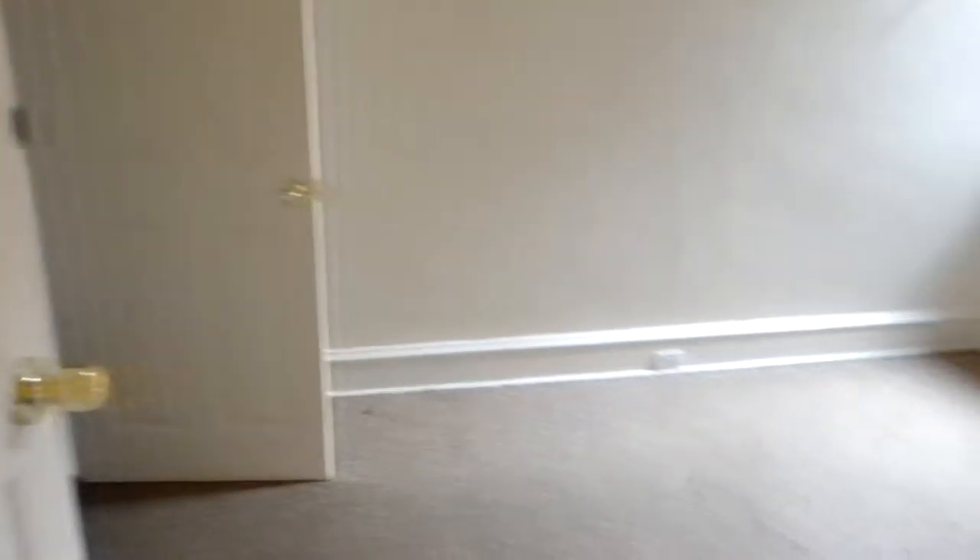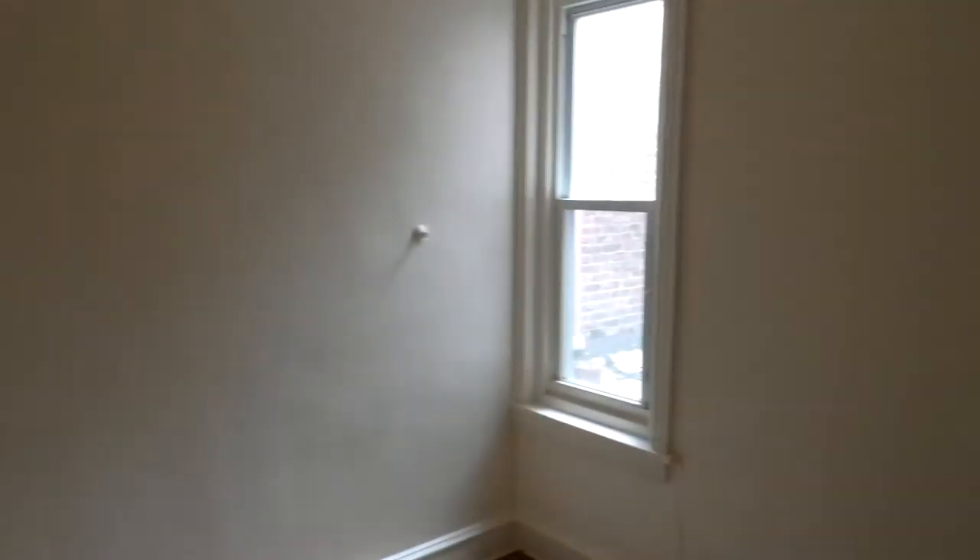We'll step over here into another bedroom — this one's a little bit smaller, but it's got some decent storage here and here.